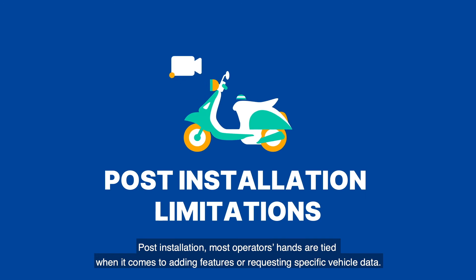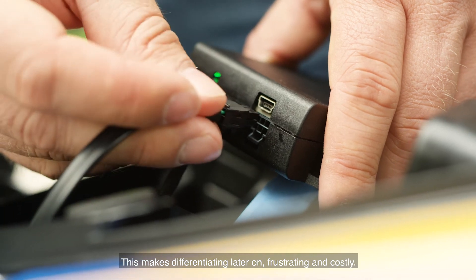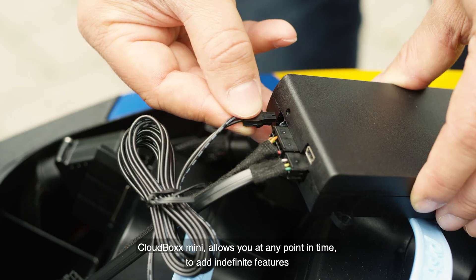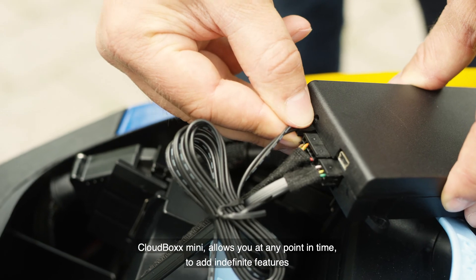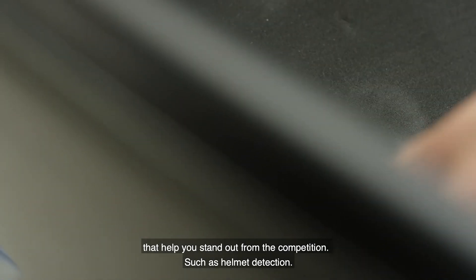Post-installation, most operators' hands are tied when it comes to adding features or requesting specific vehicle data. This makes differentiating later on frustrating and costly. CloudBox Mini allows you at any point in time to add indefinite features that help you stand out from your competition, such as helmet detection.